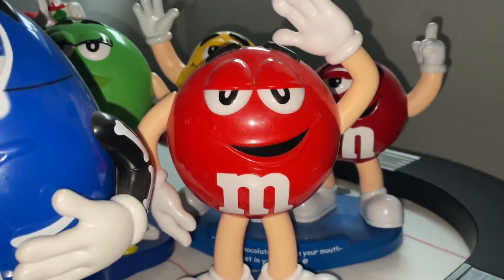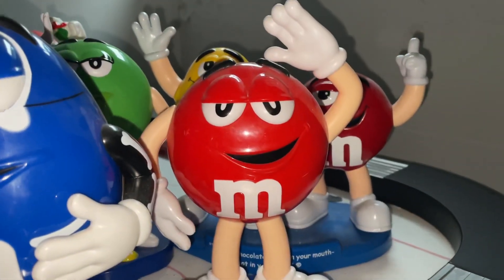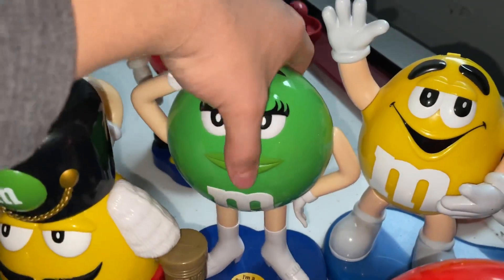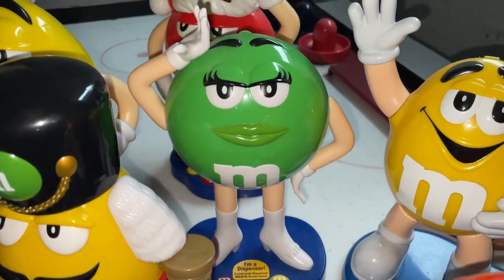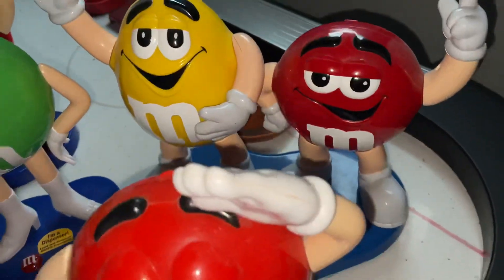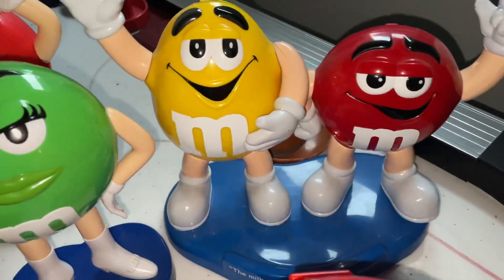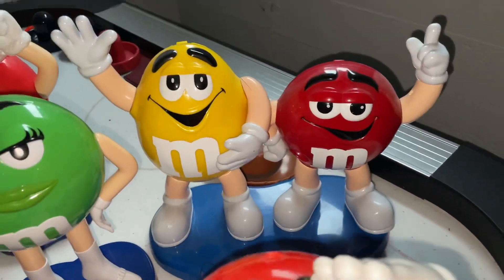Here is my plain red M&M's dispenser, another one of my favorites — he's a classic, waving, and I just really like him. Then we have my green M&M's dispenser, which is another one of my rarest ones and definitely in my top five favorites. Then we have a dispenser that has two characters — the yellow and red one together — another older one that I really like.